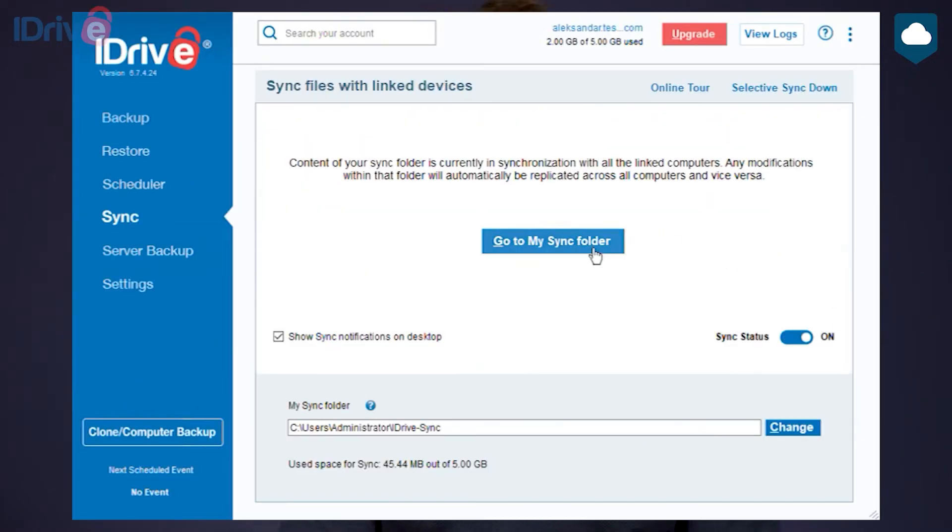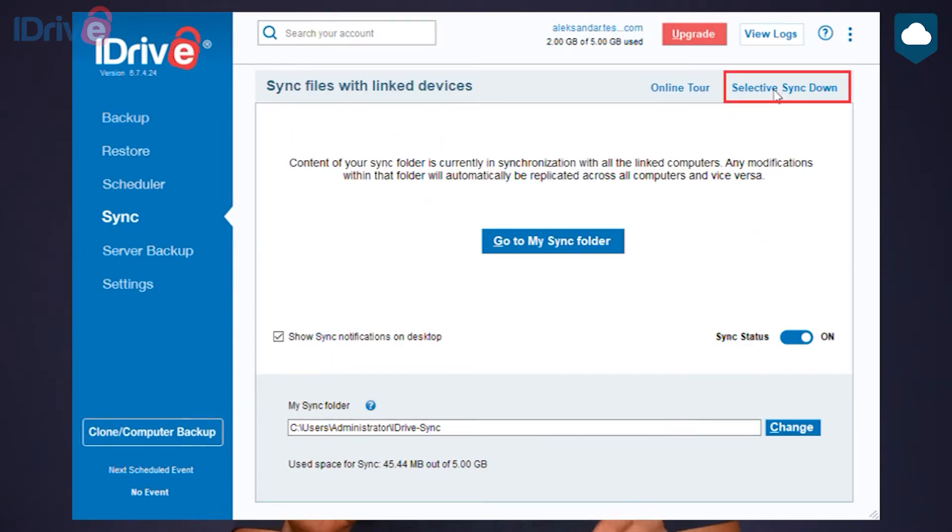Now for the cloud storage part. iDrive uses the tried-and-tested sync folder model, same as Dropbox. Basically all of your cloud files get downloaded to one folder on your computer, and anything you paste into this folder will get uploaded to the cloud so you can access it on all your devices. Most importantly, iDrive has a selective syncing feature, which means you can choose folders you don't want to sync to your computer. These folders still get stored in the cloud, but they won't take up any space on your device.